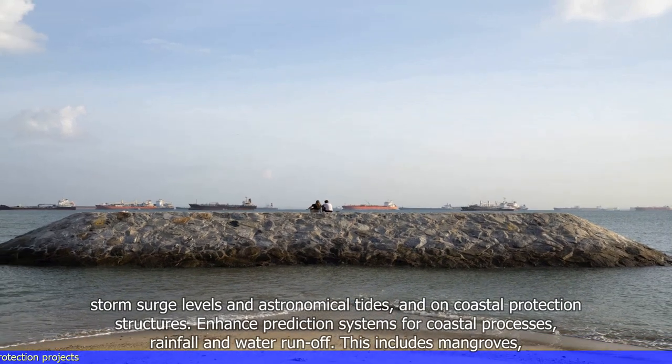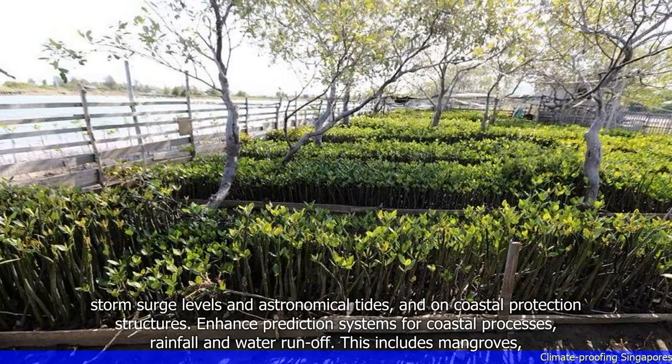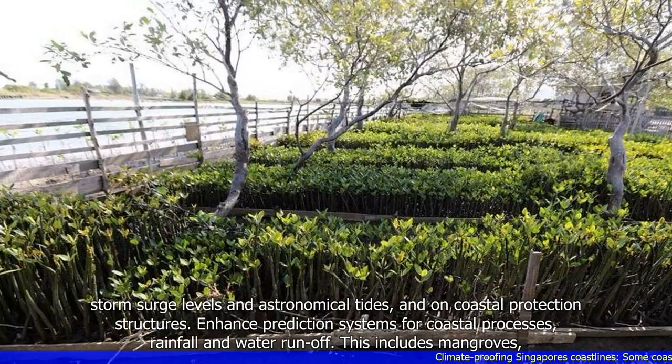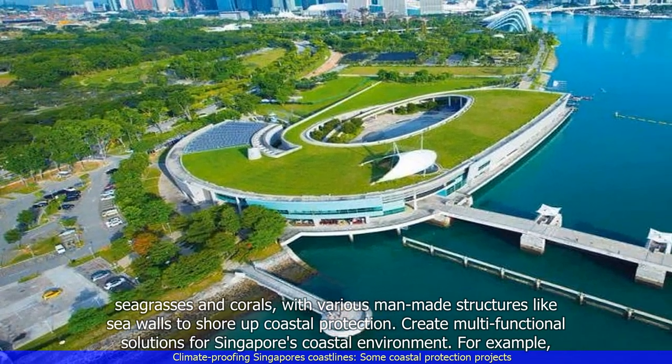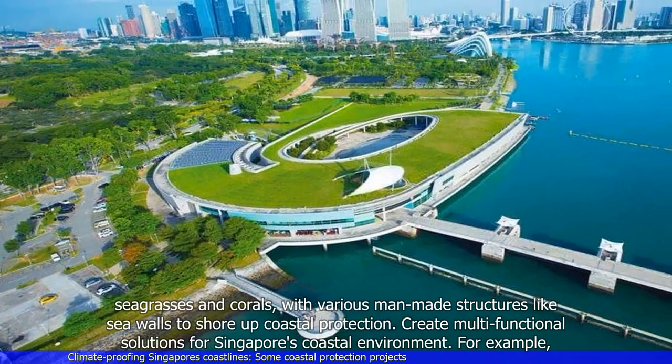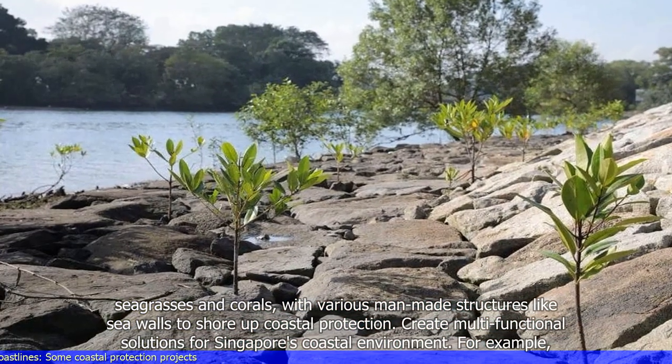The institute aims to enhance prediction systems for coastal processes, rainfall and water runoff. It will also integrate natural elements including mangroves, seagrasses and corals with various man-made structures like sea walls to shore up coastal protection, and create multifunctional solutions for Singapore's coastal environment.